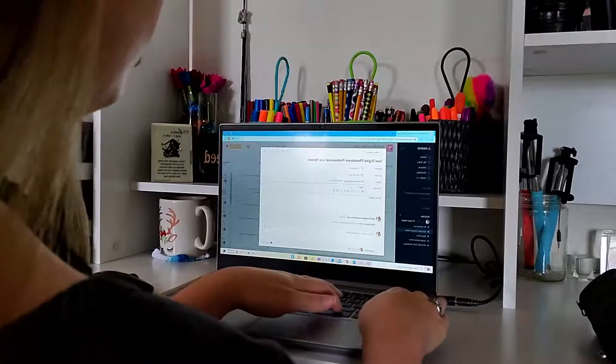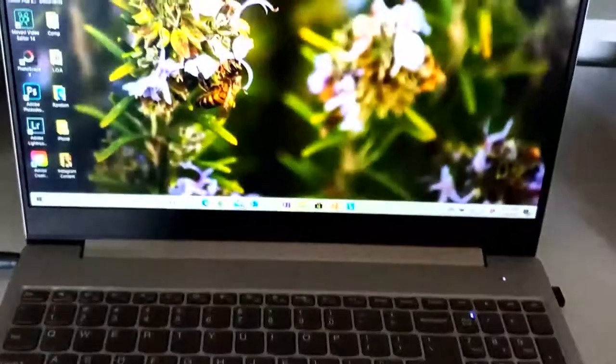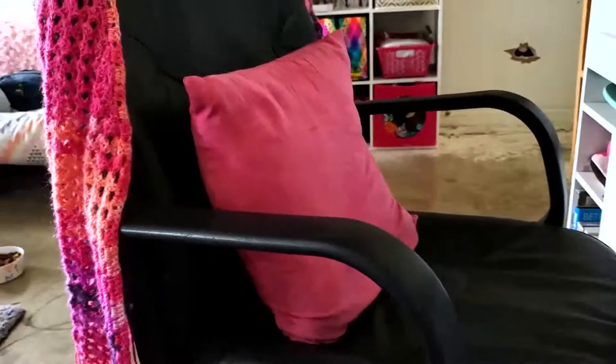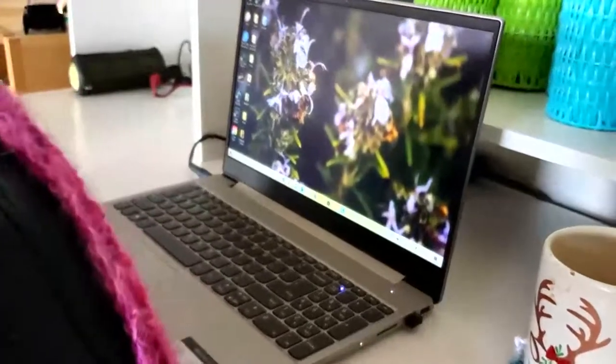Then we get to my computer chair. This is a very average computer chair — I have no idea where I got it, but it's a black computer chair. Not the most ergonomic, so I have a pillow sitting on the back of it for ergonomic purposes, but it definitely gets the job done. Just average, you know, computer chair.